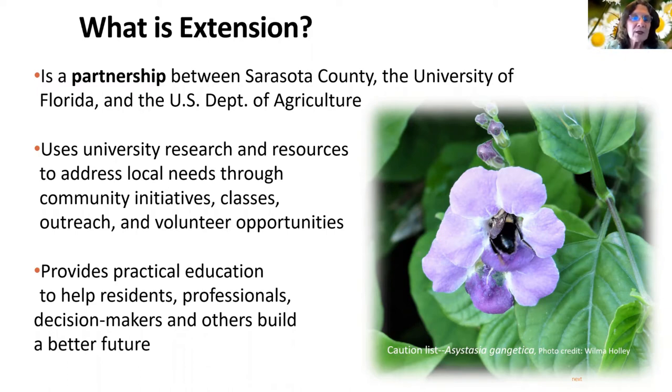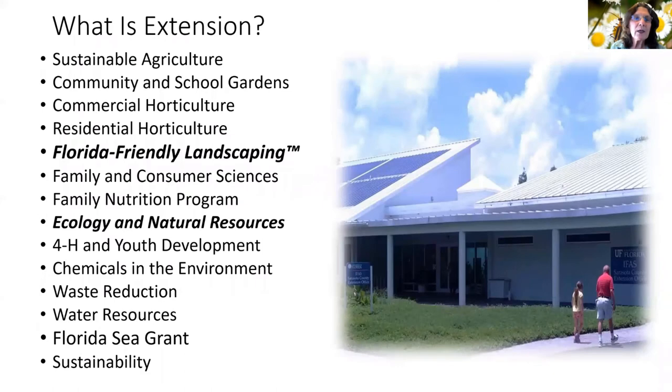We have community initiatives, classes, outreach, volunteer opportunities, and we provide practical education to help all the people involved in our programs. Our extension office has all of these programs. Some extension offices might only have two or three of these, but we're fortunate to have a large office with a lot of programs.